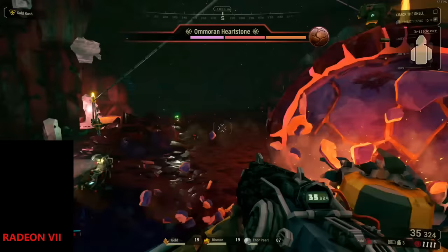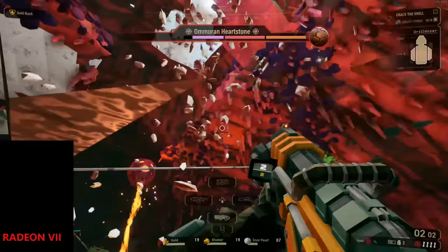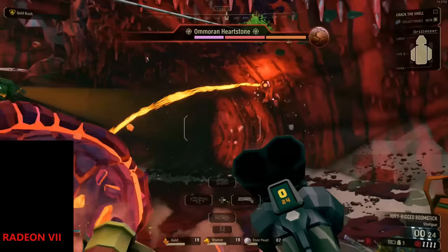Rather than rushing through dozens of cards and games like a full benchmark site would, I'm taking my time over a few weeks to share impressions from games I've been actually playing this March. The first one I want to talk about is Deep Rock Galactic — say what you will about it being a stylistic indie game, but I actually think it's beautiful, especially the fire effects.